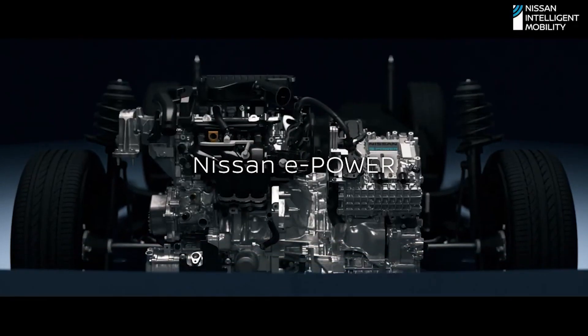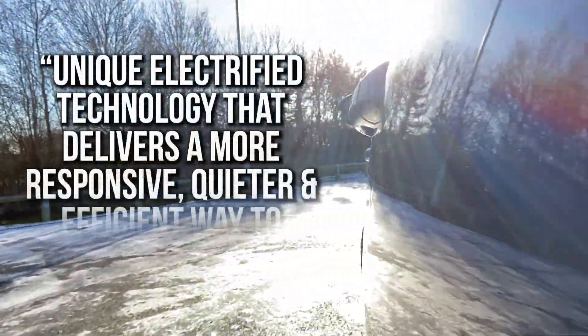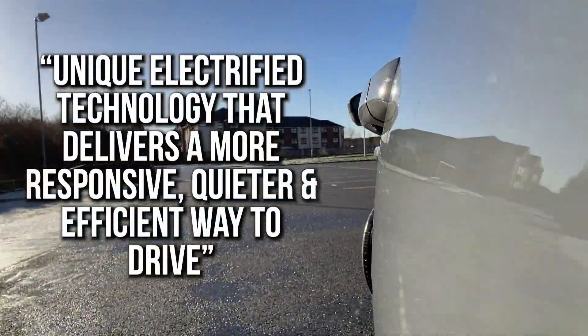Nissan describes e-Power as unique electrified technology that delivers a more responsive, quieter and efficient way to drive. In simpler terms, e-Power is Nissan's hybrid powertrain, however it is unique to Nissan and slightly different from your usual hybrid powertrain.